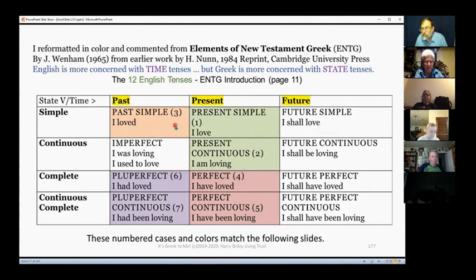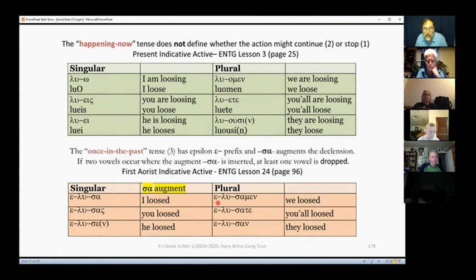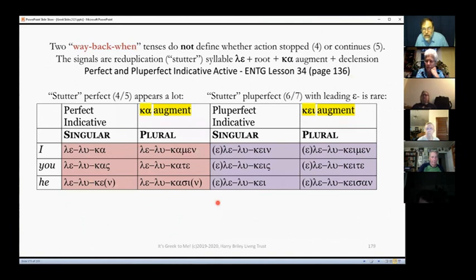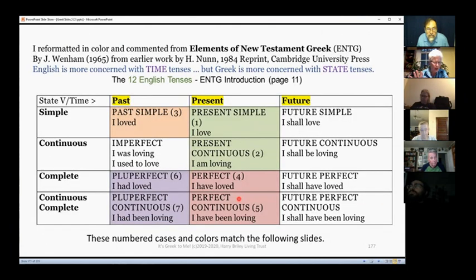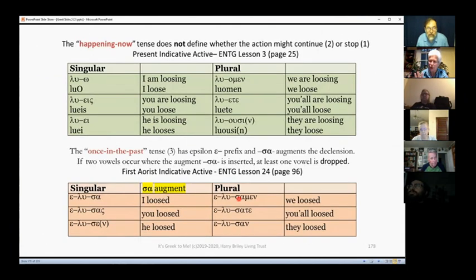I believe that in the New Testament you're going to mostly be in the color-coded sections I've highlighted. It's mostly about recognizing the augments, and you have the four regular first-person endings to work with.